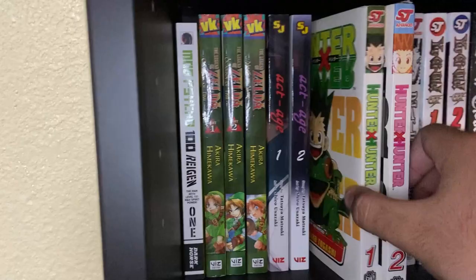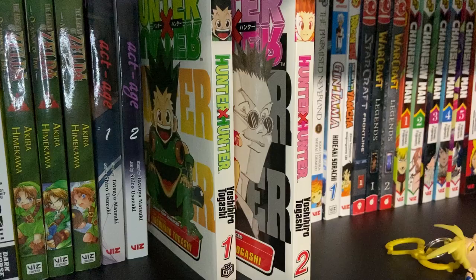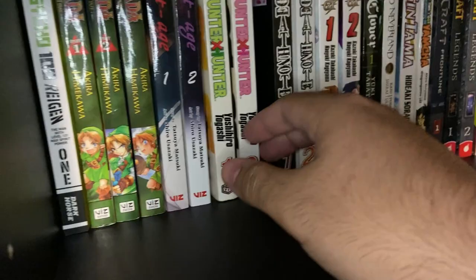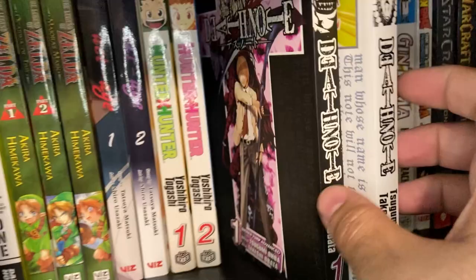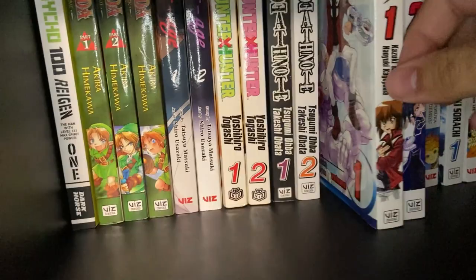Then we randomly have Hunter x Hunter Volumes 1 and 2 — the classic story of Gon Freecss. It's a series plagued by hiatus so it does not have an ending yet in the manga, but we just have the two first volumes. Also the first two volumes of Death Note — the classic story about shinigami and Light Yagami. And the first two volumes of Yu-Gi-Oh GX — the spinoff of Yu-Gi-Oh featuring Jaden Yuki at the Duelist Academy.